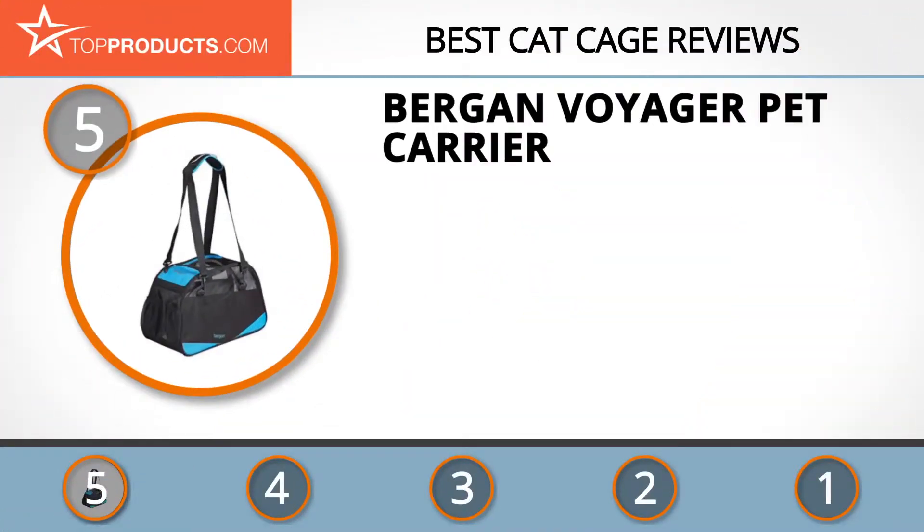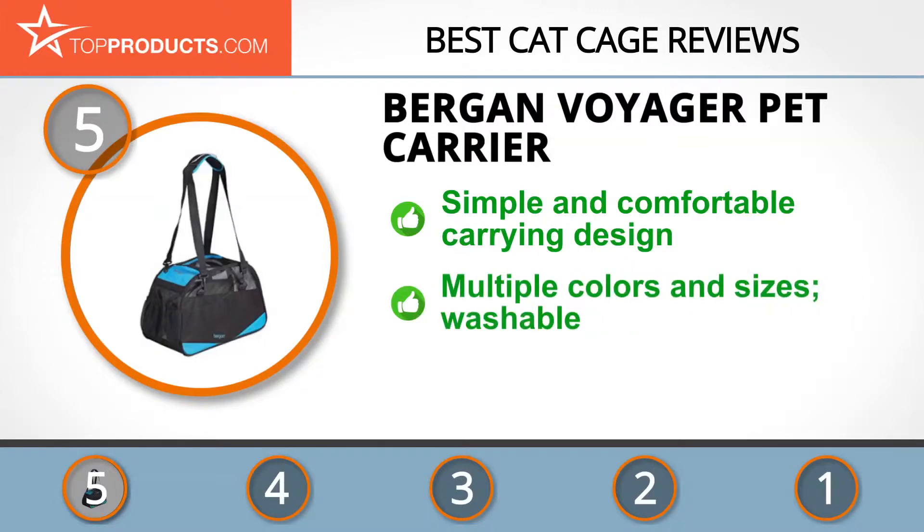At the number five spot is the Bergen Voyager pet carrier, chosen not only for its features but also because of its budget-friendly price tag. Bergen, a division of Coastal Pet, makes convenient and comfortable pet carriers with you and your pet in mind. We appreciate the simplicity of its Voyager pet carrier.